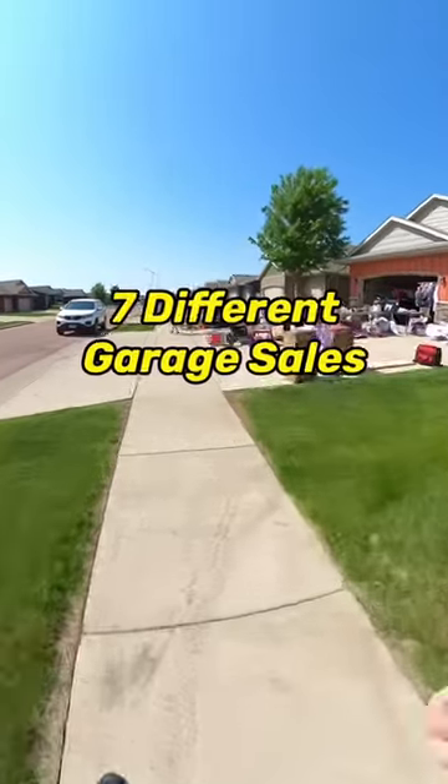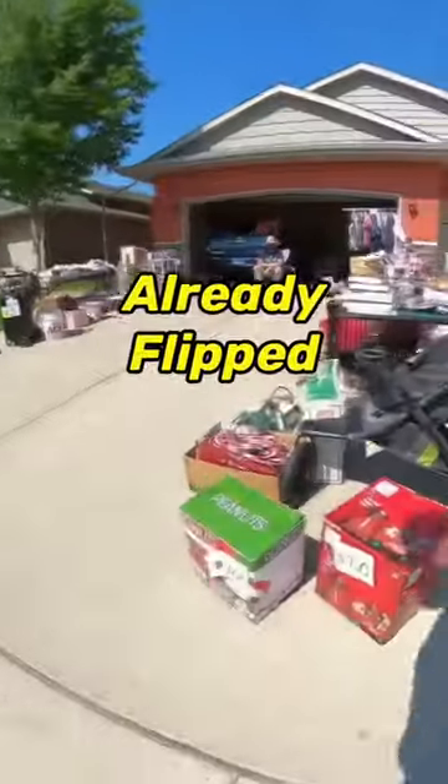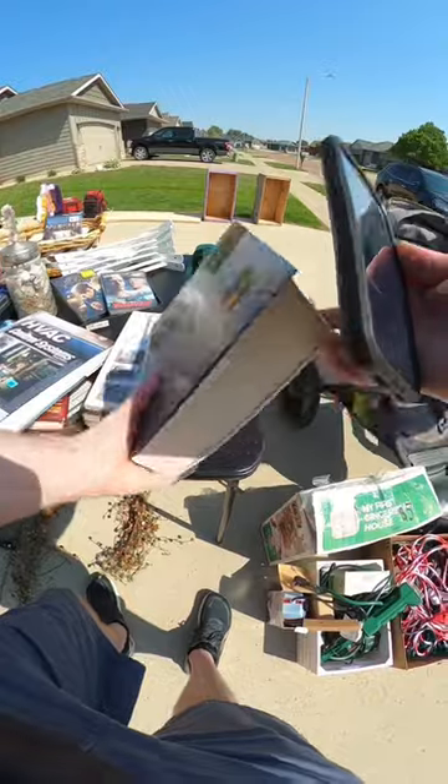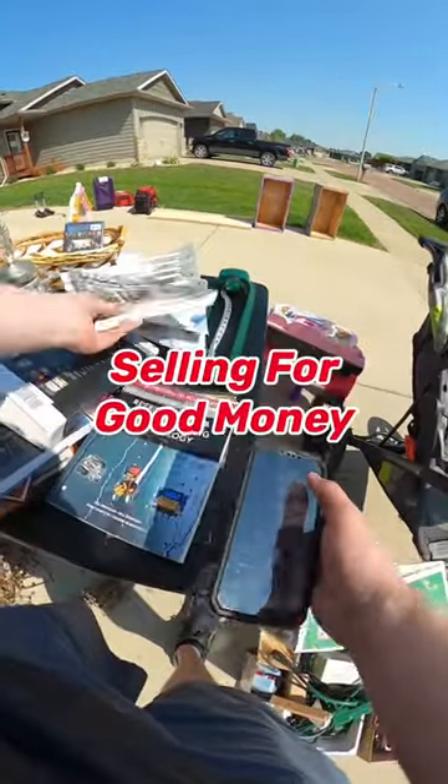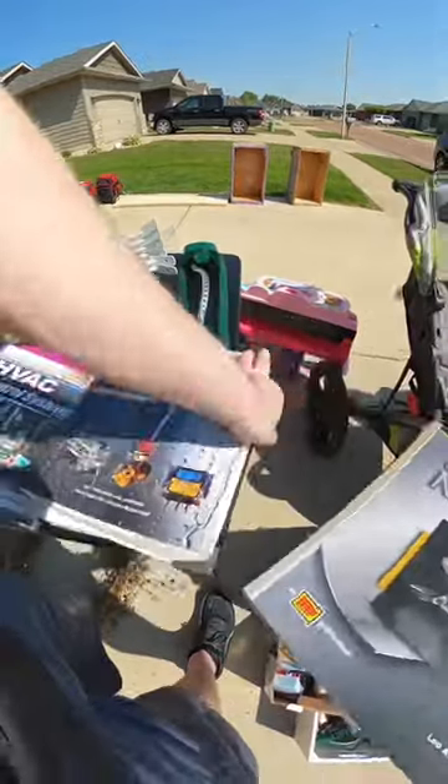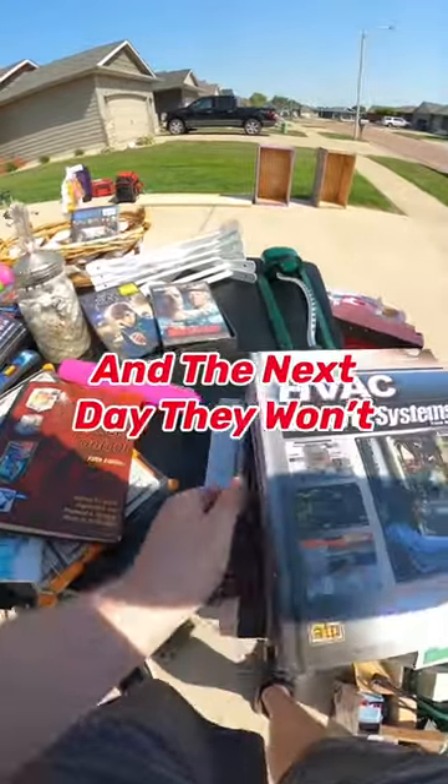Here's some stuff I got from seven different garage sales that I already flipped for profit. One thing I'm always looking for are textbooks. I looked some of these up on eBay and some were selling for good money, but you always want to get these as cheap as possible because one day they will sell and the next day they won't.